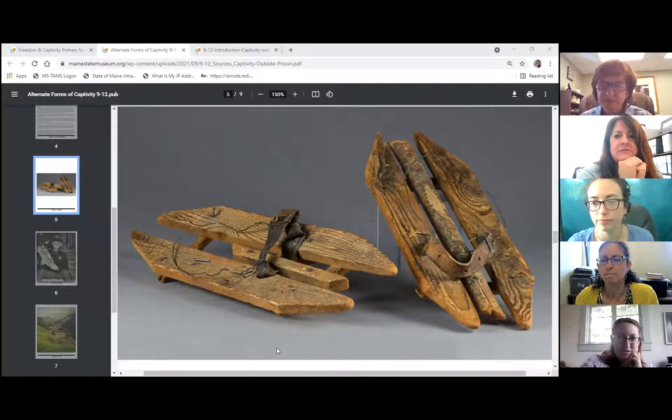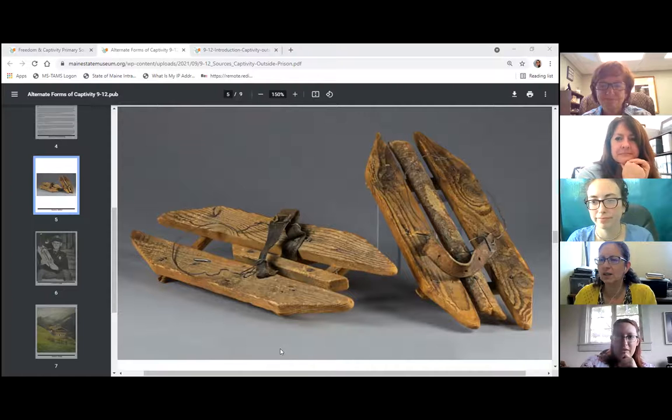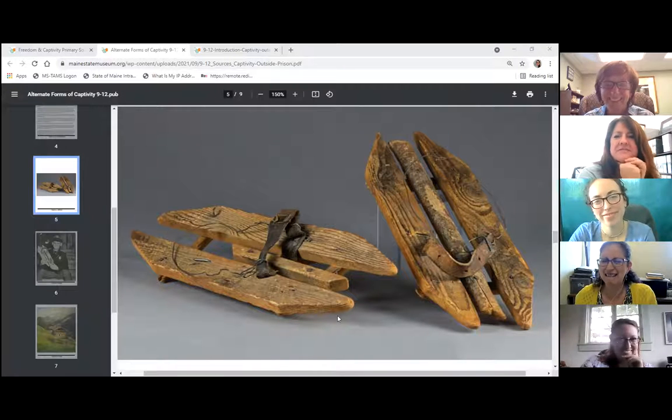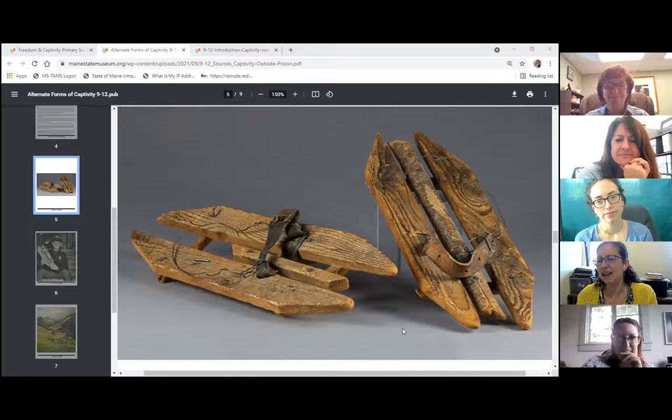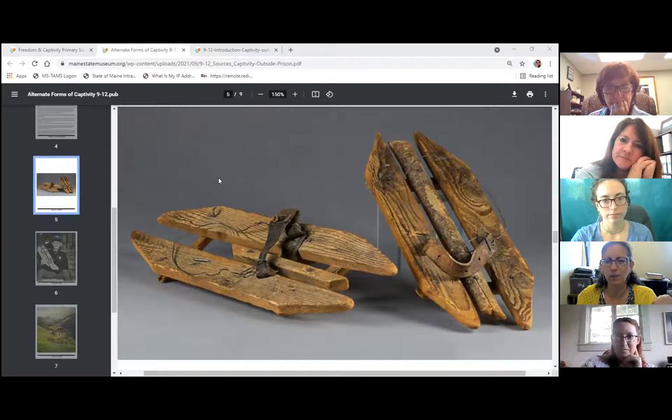Responses so far: it looks used and worn, definitely made to be used rather than decorative. It feels heavy and hard, and rough. Looking at the materials: wood, leather, and some metal as well. This is a fillable PDF, which we designed to make it easy for students working remotely. The next section asks what three words you'd use to describe this artifact, and also whether there is anything written on it — because often kids will just stop at 'yes' and we prompt them to tell us what it says.